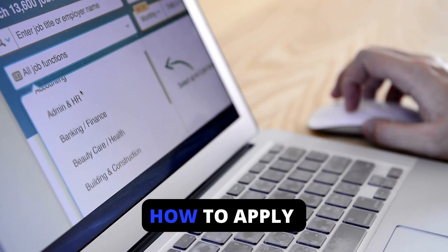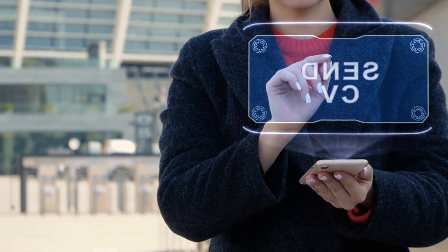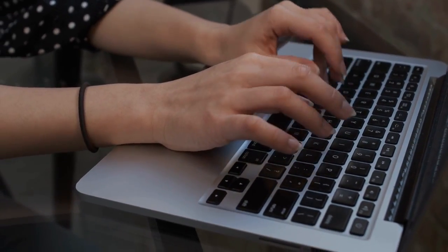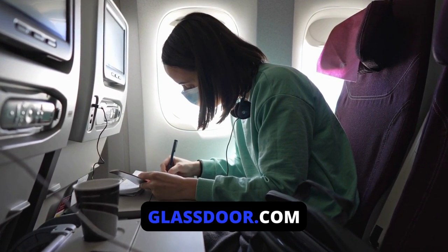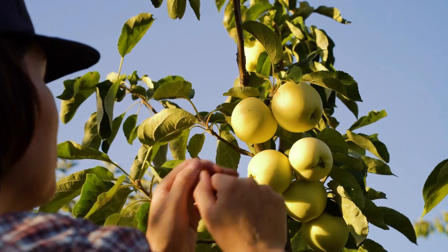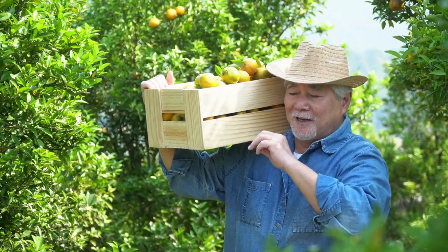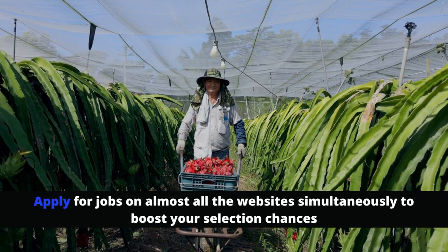How to apply for fruit picking jobs. Before you book a flight to the UK, it's best to ensure you have a job offer on arrival. Having a CV in the UK standard will give you a head start — visit agres.co.uk to know what you are expected to include in your CV. Then proceed by applying online on any of these job sites: farminguk.com, uk.indeed.com, reed.co.uk, and glassdoor.com. These sites focus on jobs across all cities in the UK for both permanent residents and foreign workers. Explore the jobs, select the most suitable ones, and apply directly on the company's website. Make sure the job you are applying for has an overview of everything you desire. You can apply on almost all the websites simultaneously to boost your selection chances.